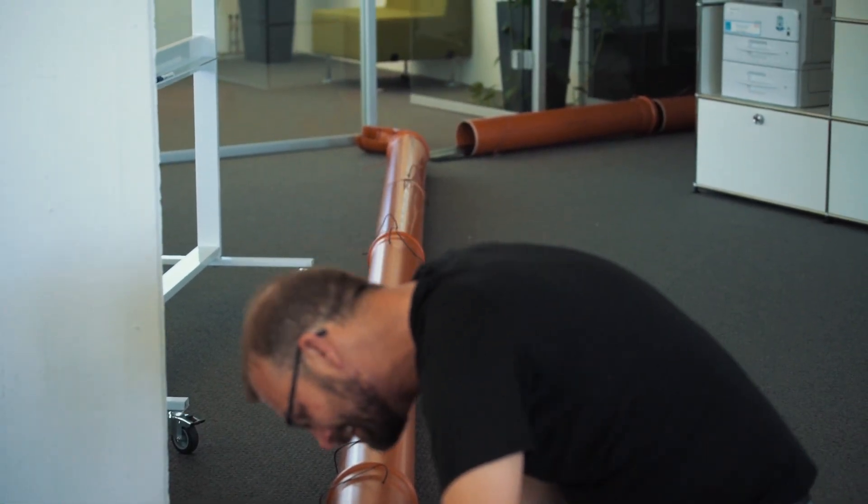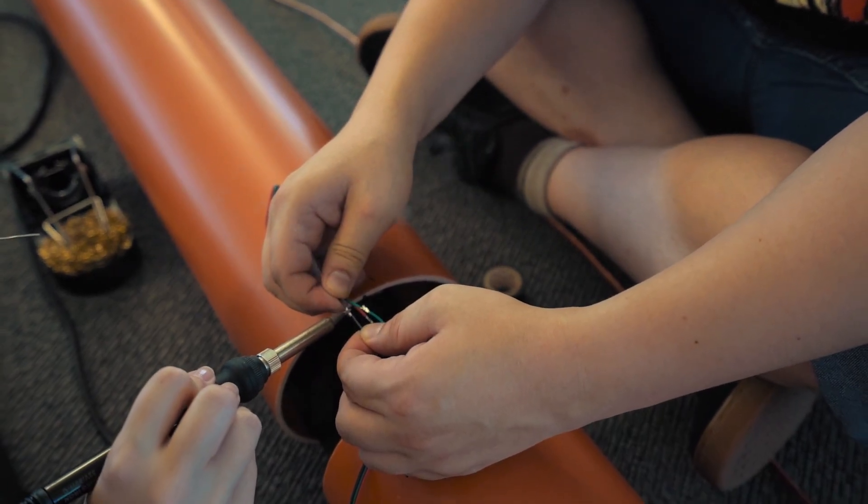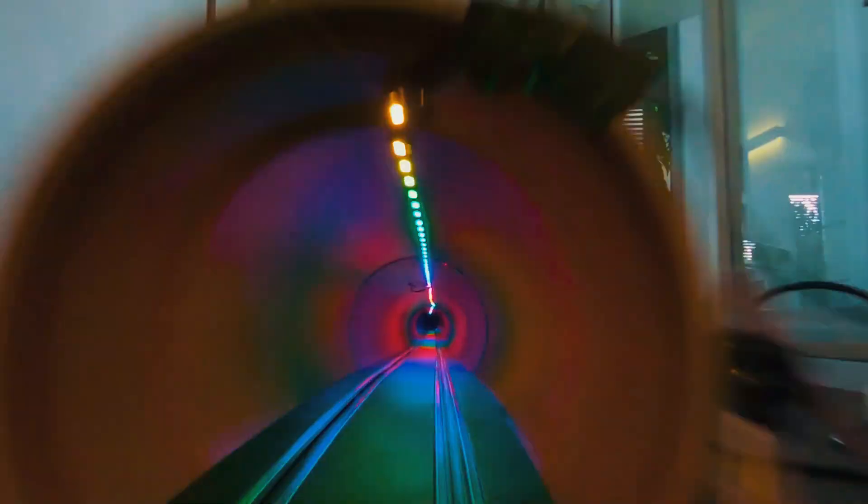We built a 10 meter long LED tunnel. There are a lot of LEDs — I think about 300. Everyone can control it as a single color, so we can do a lot of crazy things with all these LEDs.